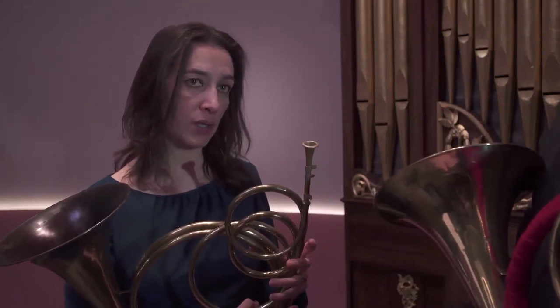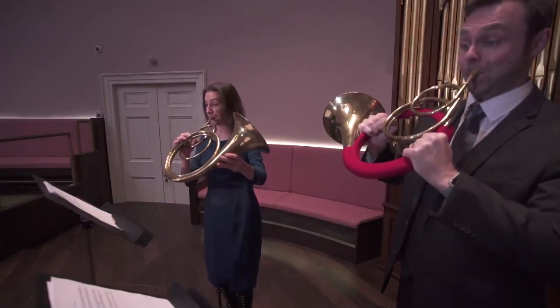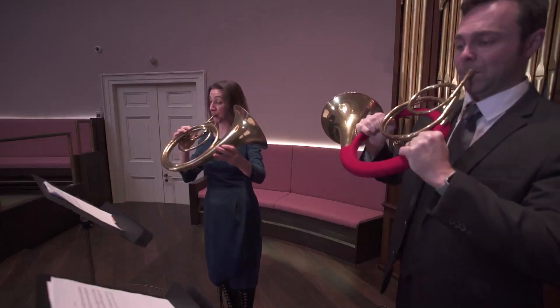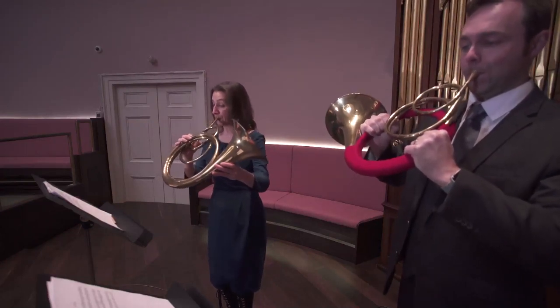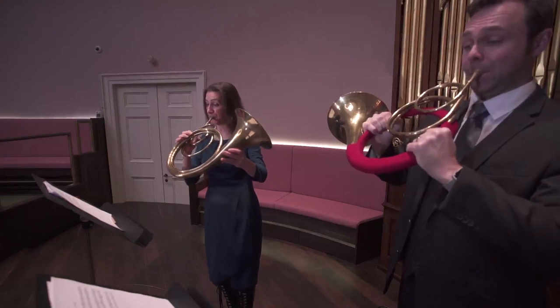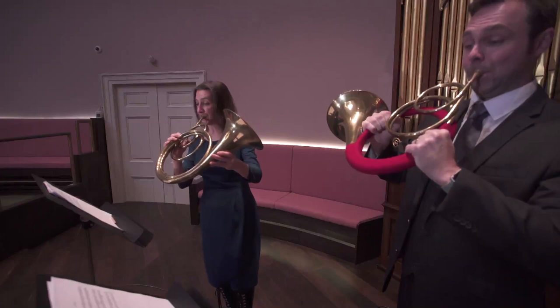It's not unusual to see horn players depicted playing with the bells in opposite directions. Or we can point with our bells facing one another, which for this sort of chamber music is very enjoyable because we can really hear one another.